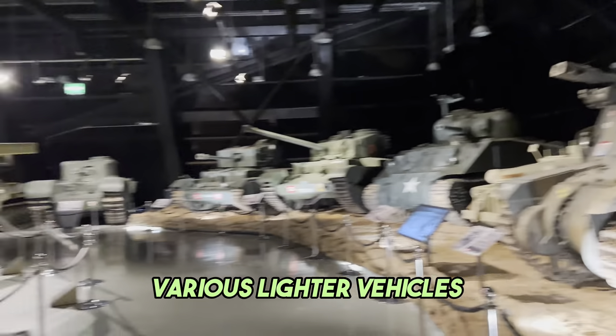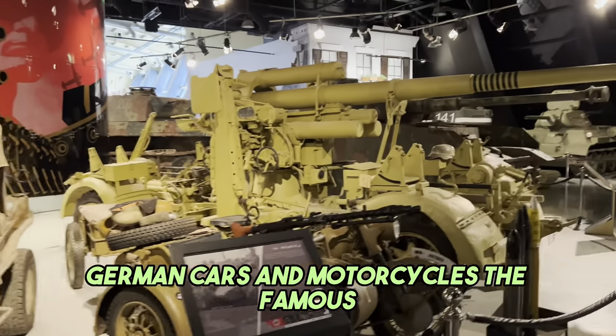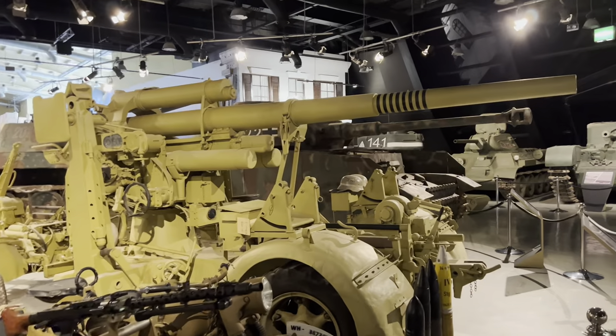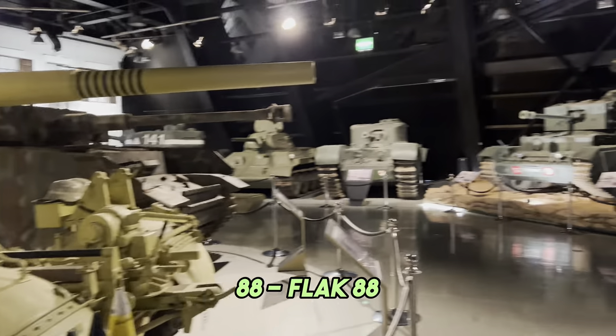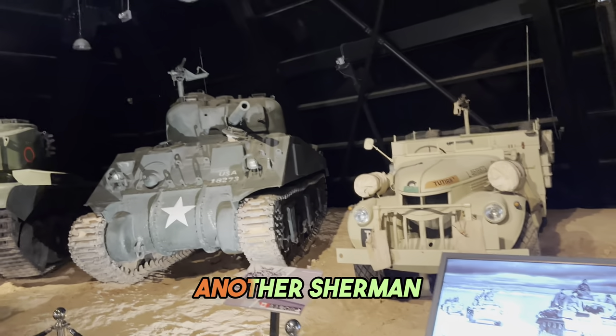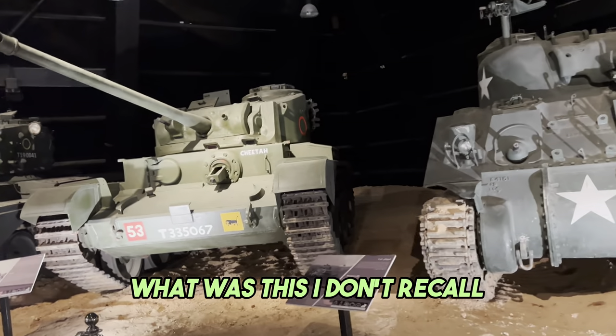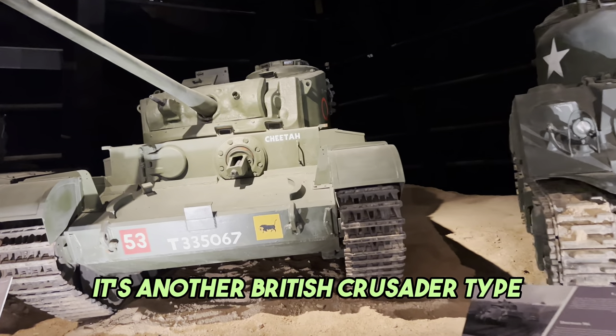Various lighter vehicles - German cars and motorcycles. The famous 88, the Flak 88. Another Sherman. What was this? I don't recall. It's another British Crusader type.